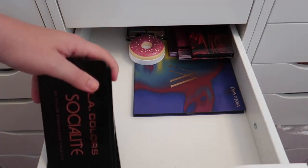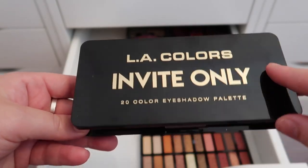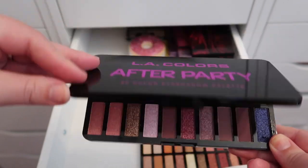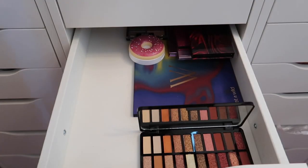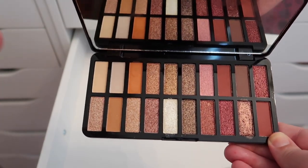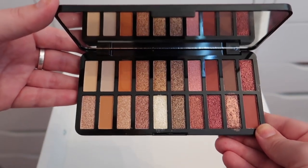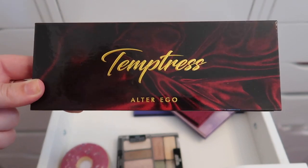I have a couple of L.A. Colors eyeshadow palettes. The Invite Only palette is pretty but not really my favorite colors, so I'm passing it along. The After Party purple palette I'm also decluttering since I don't see myself reaching for it. But the Socialite palette I'm keeping — I'm most drawn to that one and I want to have it for comparison purposes.